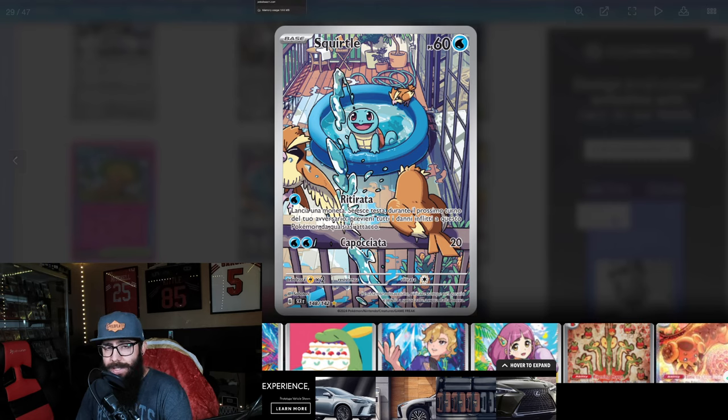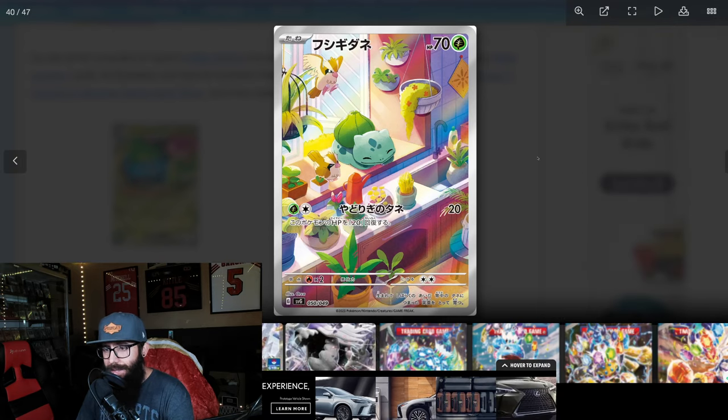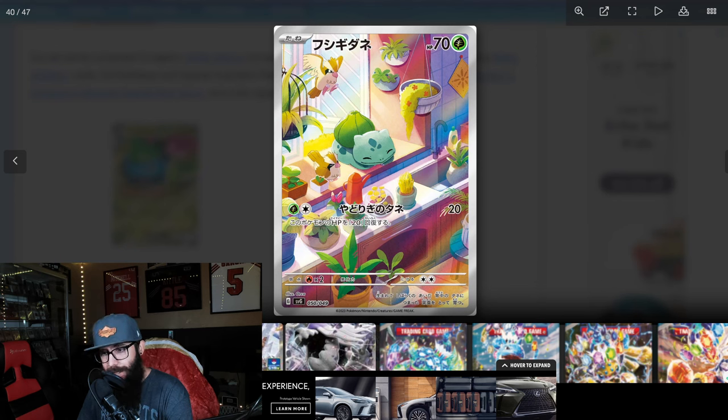If the Eevee is creeping up to $80, that means this Squirtle could very well be at that level, if not higher - a $100 card, $100 plus. It is entirely possible. Now, let's take a quick look at the Bulbasaur. I can't actually find the English rendering of this, but this is the card we're getting - we've seen it in Japanese. They go together because they have all the Pidgeys, and they're super adorable. I like the Squirtle card better, but the Bulbasaur sunning is absolutely... same thing. Honestly, this card could be $80 plus. Easily.